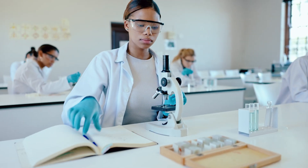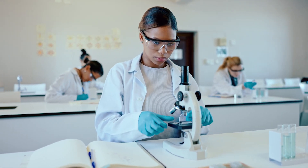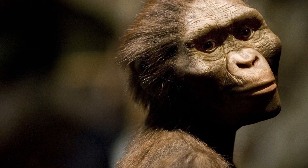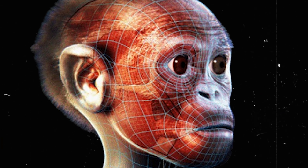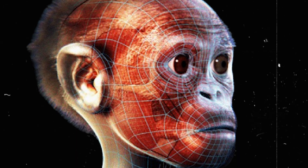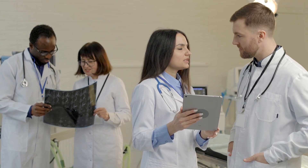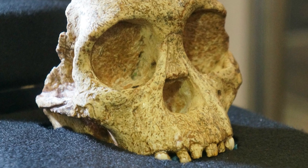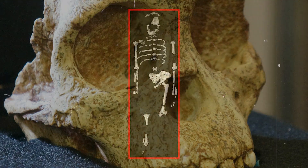Yet with its small brain and clear indications of an upright posture, the Taung Child challenged expectations and sparked a fierce debate among experts on human evolution that lasted for decades. It wasn't until further discoveries of other Australopithecus fossils that the species was validated. Eventually, the scientific community recognized the Taung Child as an early human ancestor, marking a pivotal moment in paleoanthropology. The history of science tends to be marked by initial skepticism, followed by growing acceptance based on further discoveries.